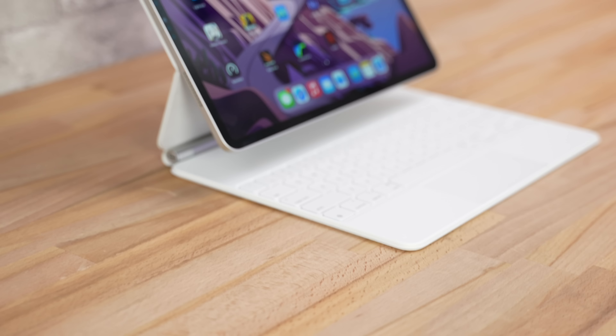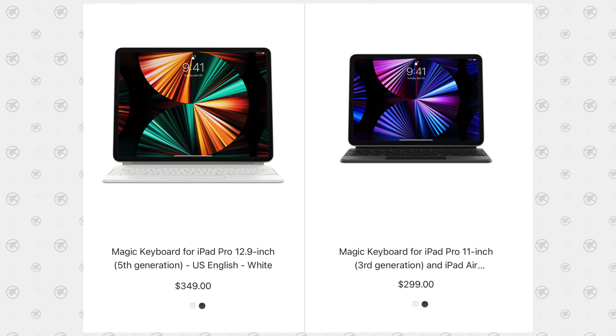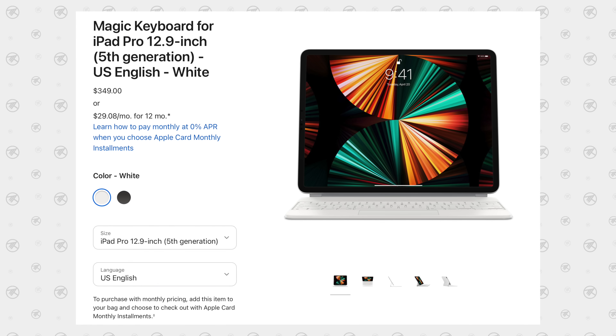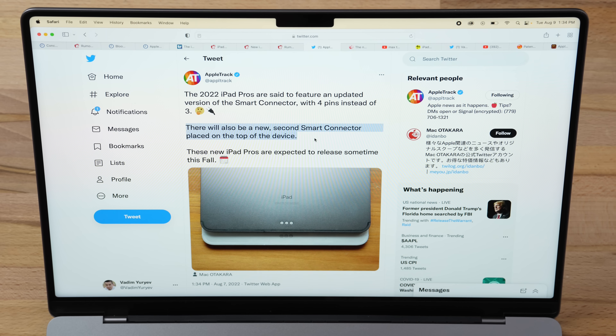Unfortunately, this means something totally different if you already have the Magic Keyboard case for the current iPad Pro — which is very expensive at $300 to $350 for a keyboard case with a trackpad. That keyboard case is not going to work on the new iPad Pro because it has four pins compared to the current three. So Apple is going to make you buy a new Magic Keyboard case, even if you already own one, despite the new chassis reportedly having the same design and size.